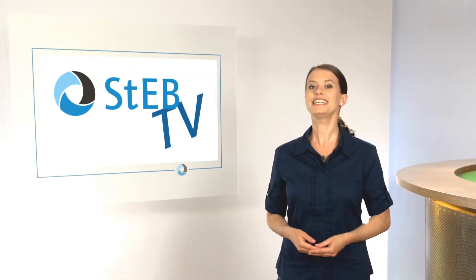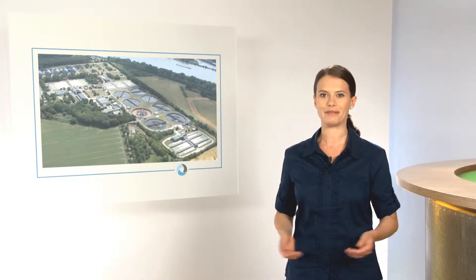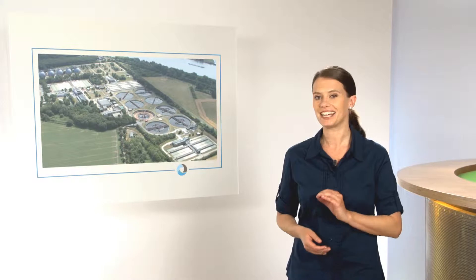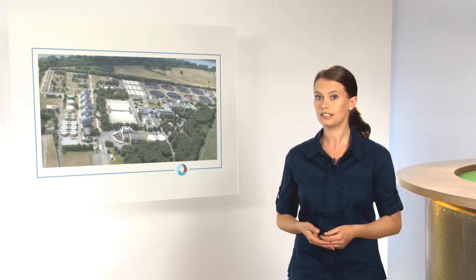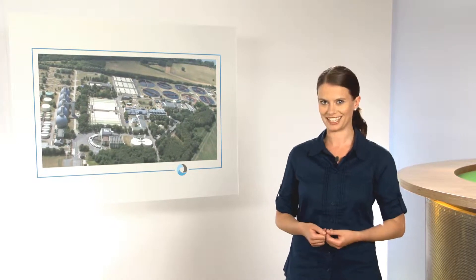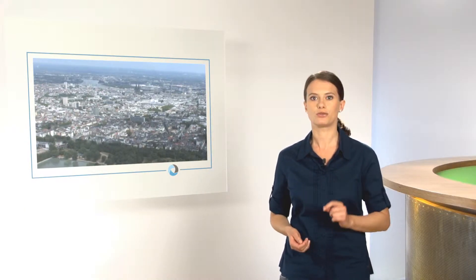Welcome to STAB TV, your know-how magazine from Cologne. Join us today on an exciting journey through the city's largest wastewater treatment plant by far, our main wastewater treatment plant, Stamheim. I promise you a trip to amazing and fascinating insights into how such a technical marvel functions and how that affects every one of us. Because it's about our city and our water — our wastewater that we produce day in, day out.